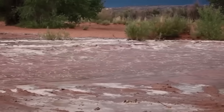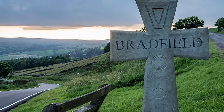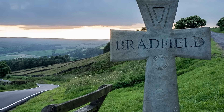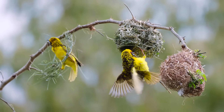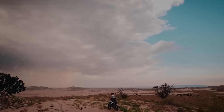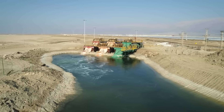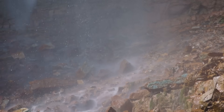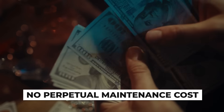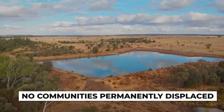The current Lake Eyre floods demonstrate nature's own solution. Without spending a dollar, the basin is filling naturally, creating exactly the ecological benefits that Bradfield promised — bird life is exploding, tourism is booming, and surrounding regions are getting rainfall benefits. The difference is that this is temporary and self-regulating. When the water evaporates, the system resets, with no perpetual maintenance cost, no salinity crisis building over decades, and no communities permanently displaced.